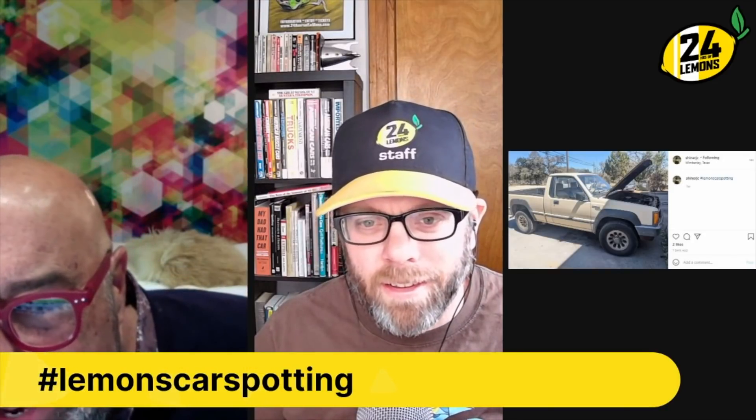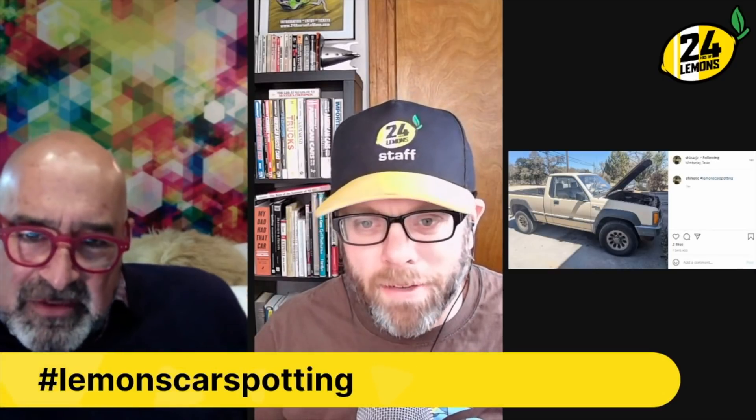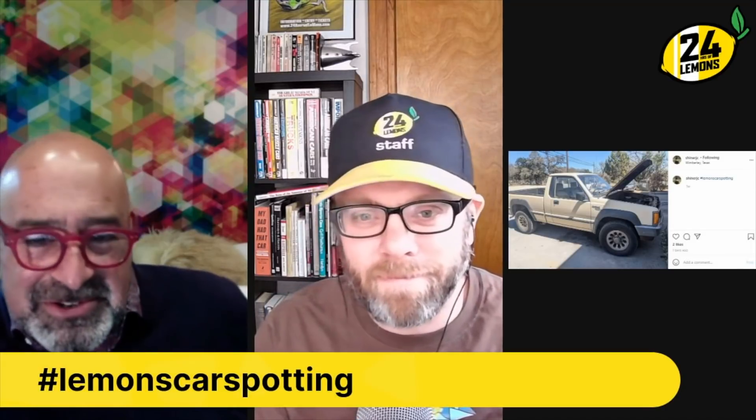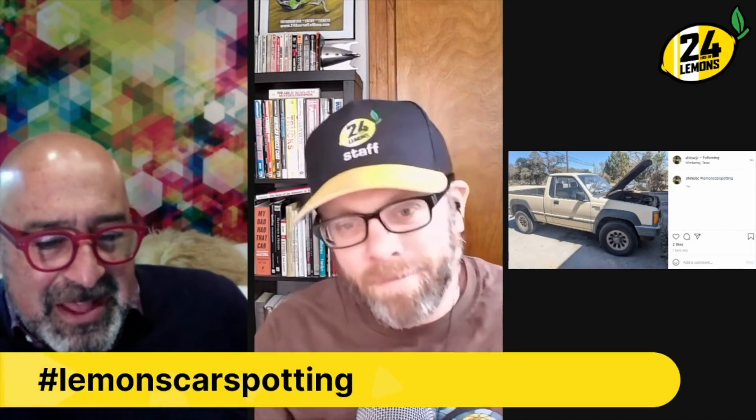Next up — it's a pickup truck. What is it? Is it a Comanche? No, I think it's like a Montero. Or whatever that Mitsubishi or Isuzu is. It's one of those fourth-tier Japanese... I don't even know. I like it. Somebody will post in the comments what the hell that thing is.